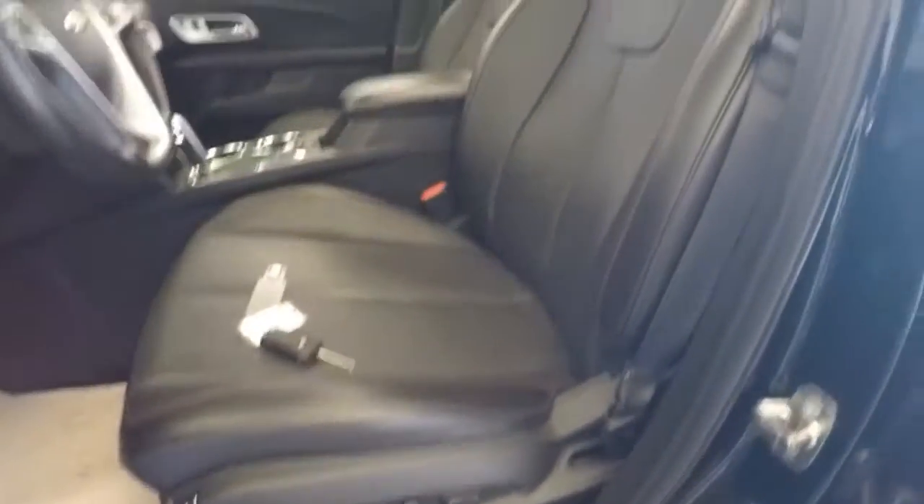Black leather interior in really nice condition. Power sunroof, power windows, power locks, power mirrors, Pioneer radio system, full automated seat adjustments. Let's start it up.